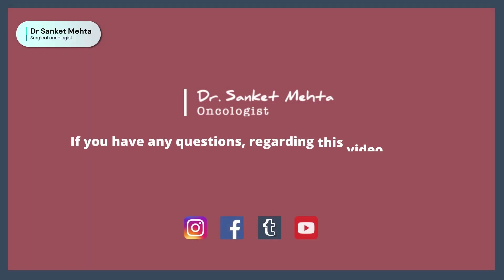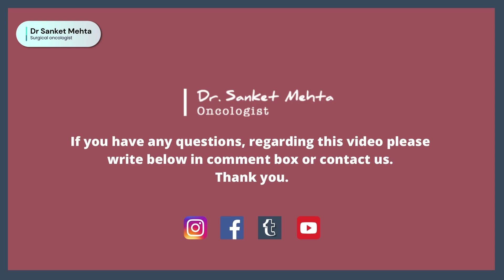For any further queries, please feel free to reach out to us. This is Dr. Sankir Mehta from Specialty Surgical Oncology Hospital and Research Centre.